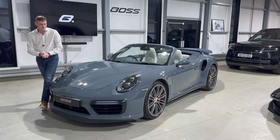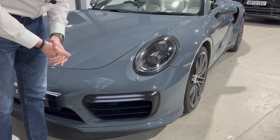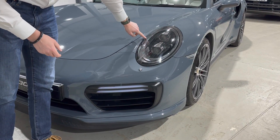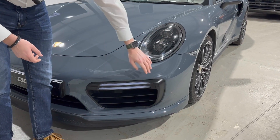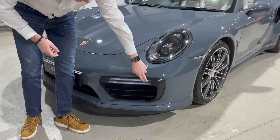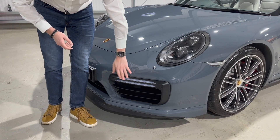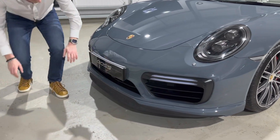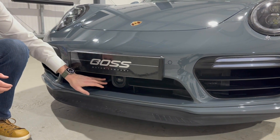Starting at the front end, we've got the PDLS Plus headlights with automatic high beam assist, so they will raise and dip the high beam for you. You've got the LED daytime running light ring around the outside and four LED units on either side. Being a 991.2 you get this updated lower front bumper section with two narrower individual LEDs that double up as indicators and daytime running lights. In the centre of the front bumper you'll see the radar — this car has adaptive cruise control, which is a big cost option.